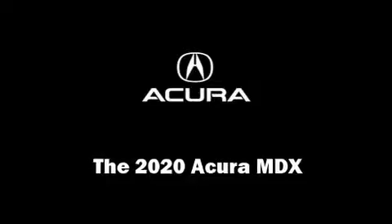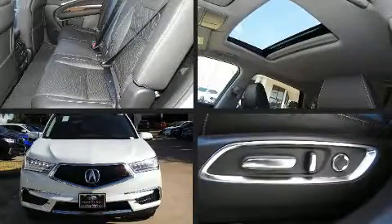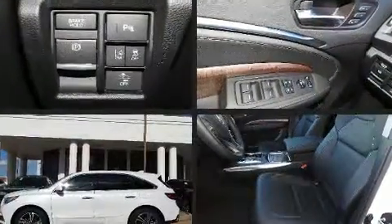You can expect a lot from the 2020 Acura MDX. It features an automatic transmission, front-wheel drive, and a 3.5-liter six-cylinder engine.